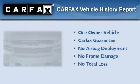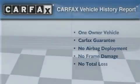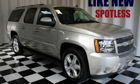This Chevrolet has had only one owner, and it qualifies for the Carfax Buy-Back Guarantee. Stop by today and test drive this vehicle for yourself.